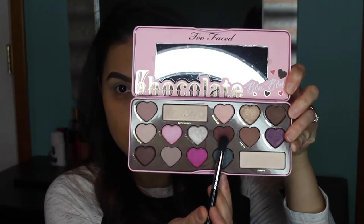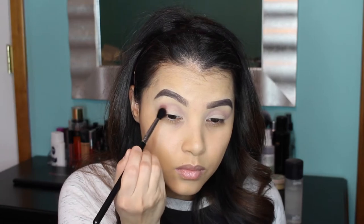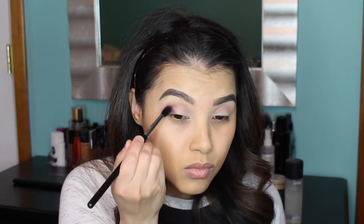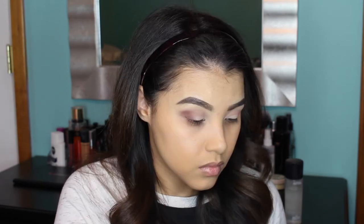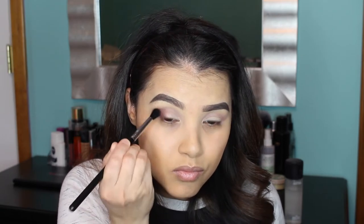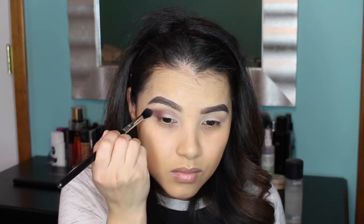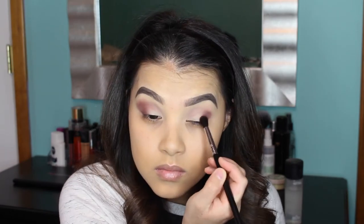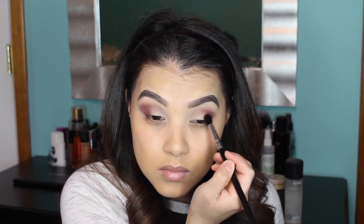Taking a Sigma E38 Diffused Crease Brush, I'm going to apply the shade Bordeaux — a beautiful deep maroon color — to the outer corner of my eye and blend that inward. I'm really deepening up the outer corner because I want it nice and saturated, then blending it in to make sure it looks gradient with no harsh lines.